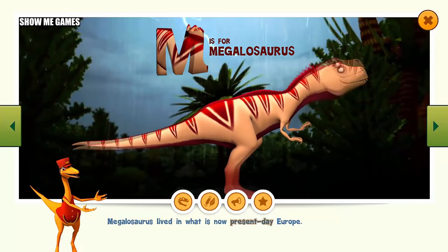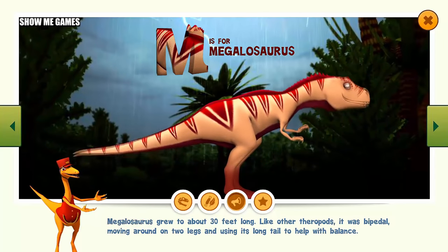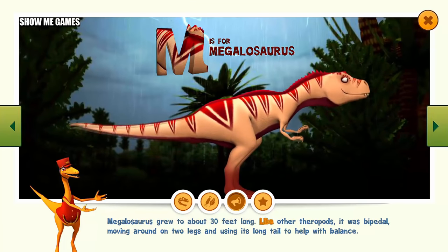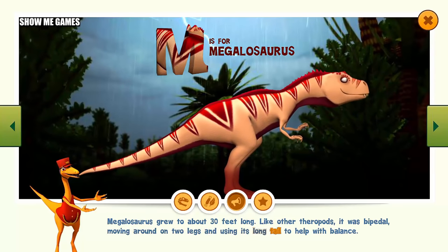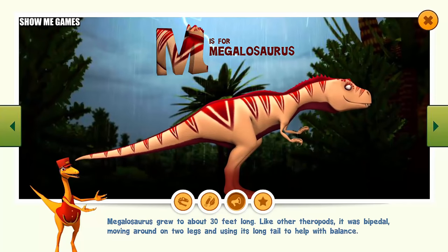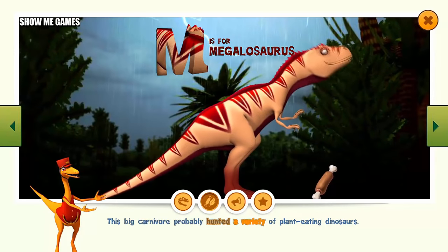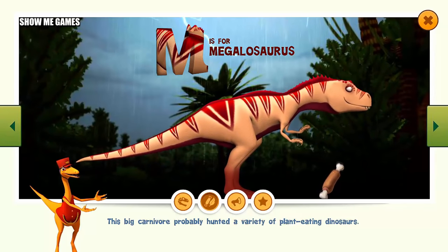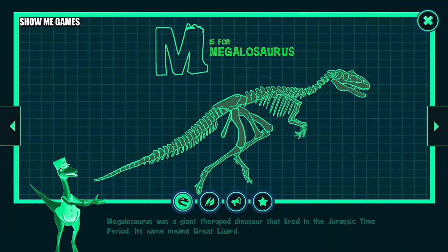Megalosaurus lived in what is now present-day Europe. Megalosaurus grew to about 30 feet long. Like other theropods, it was bipedal, moving around on two legs and using its long tail to help with balance. This big carnivore probably hunted a variety of plant-eating dinosaurs. Megalosaurus was a giant theropod dinosaur that lived in the Jurassic time period. Its name means great lizard.